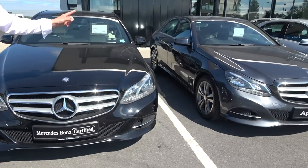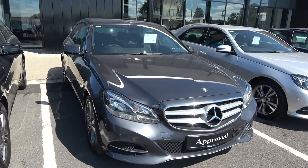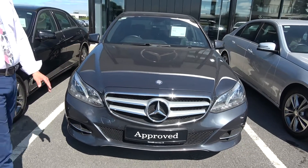Next to it we have a 2015 E220, over 60 miles per gallon in old money. Lovely stunning car, black leather, impeccable finish, absolutely flawless.